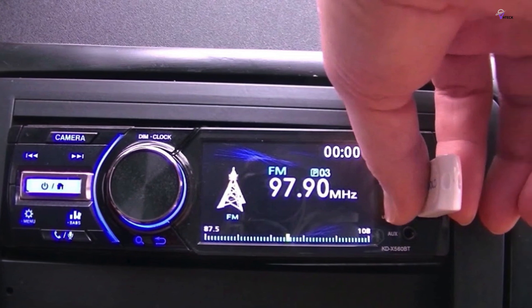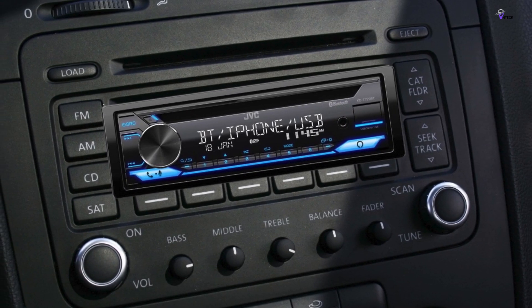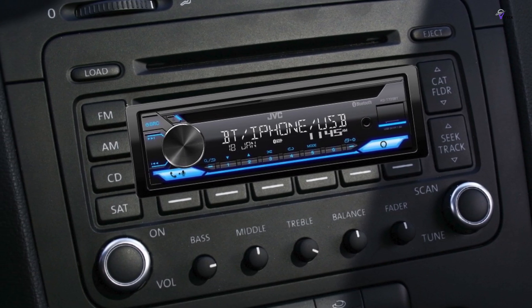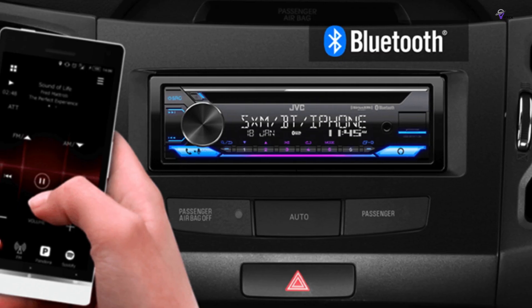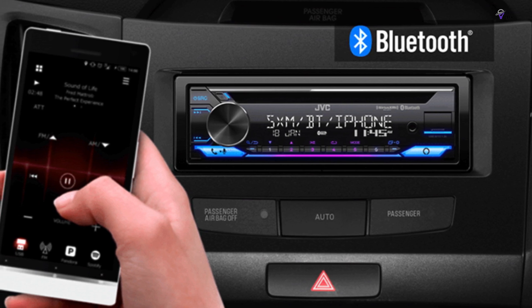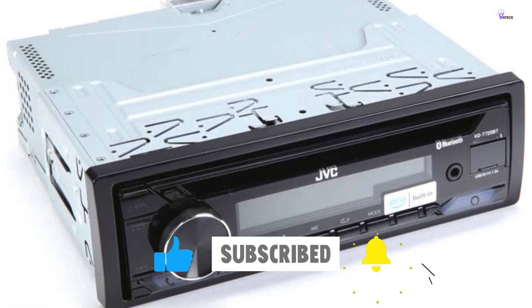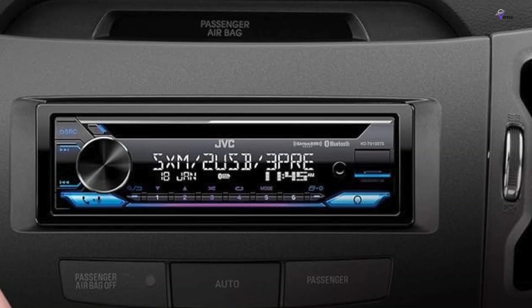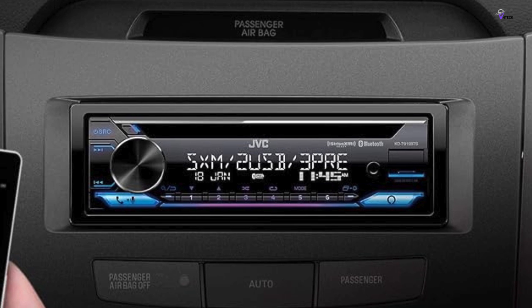The JVC Streaming DJ feature allows up to 5 Bluetooth devices to connect simultaneously, making it easy to share music with friends. Additionally, you can connect two phones at once for seamless hands-free calling with improved voice quality and noise reduction. With a 13-band equalizer and volume link EQ, you can fine-tune your audio to suit your personal preferences. All of these features come at an affordable price, making the JVC KD TD920 BTS an excellent choice for anyone looking for a high-quality car stereo.